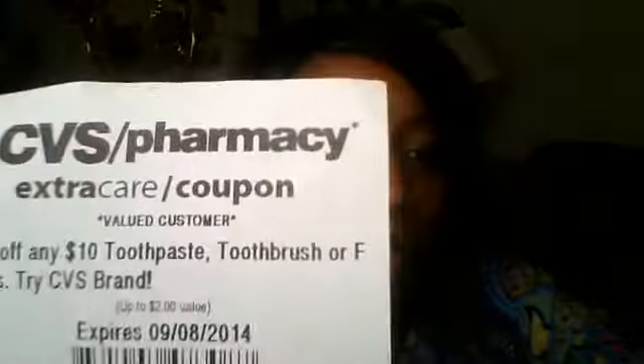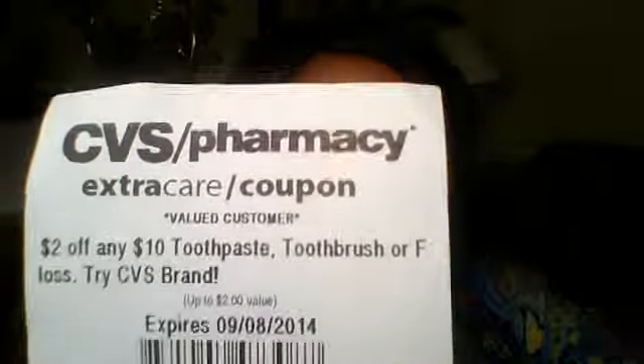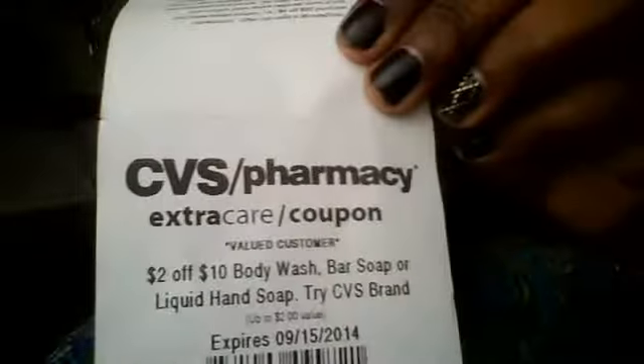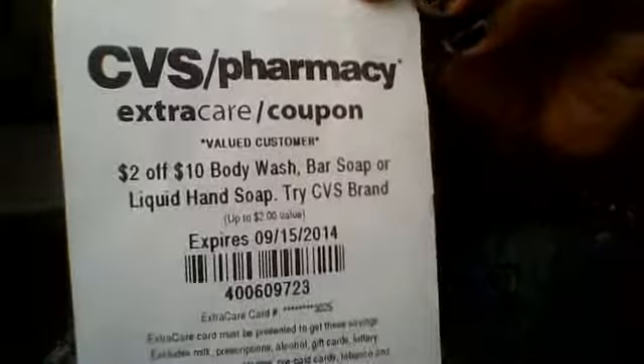Hi everyone, I want to show you some of my recent CVS coupons from the Coupon Machine. Alright, so this one is $2 off any $10 toothpaste, toothbrush, or floss, and $2 off $10 body wash, bar soap, or liquid hand soap.